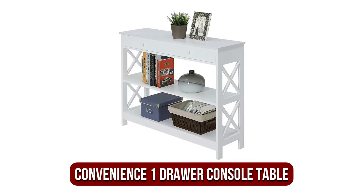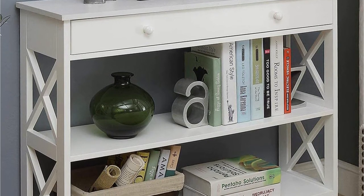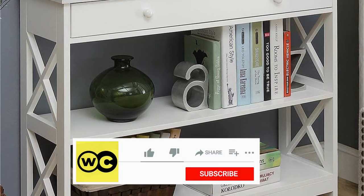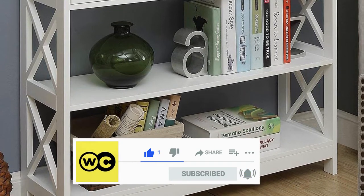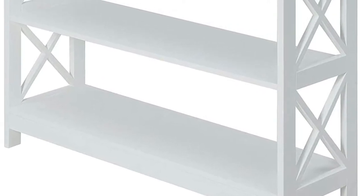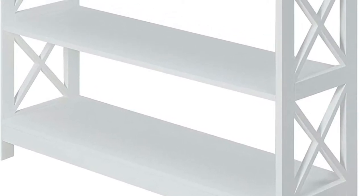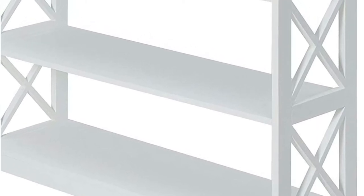At number 1 is the Convenience 1 Drawer Console Table. The Convenience Concepts Oxford 1 Cabinet Table is a console table that fits flawlessly into the modern, contemporary living room. It's refined and minimalistic, and it's able to highlight the appearance of your home easily. The console table features a base, center shelf, and a cabinet for concealed storage. Crafted with durable materials and featuring an X pattern with clean lines, the Oxford 1 Table looks tasteful and straightforward.